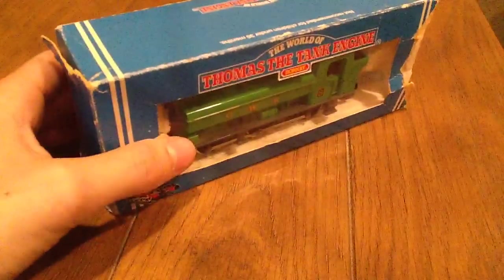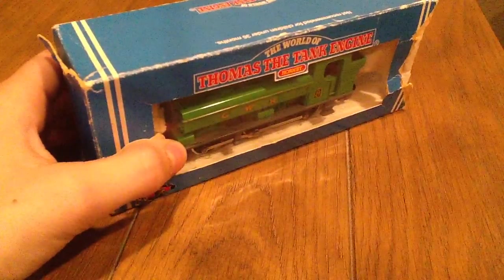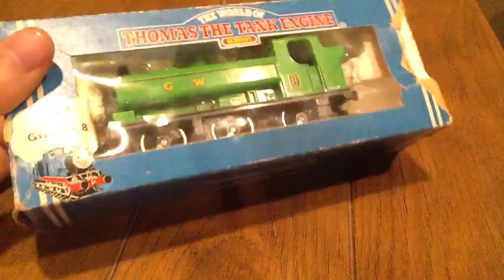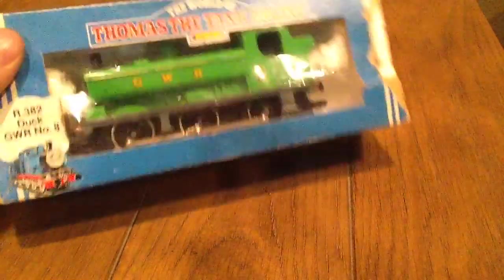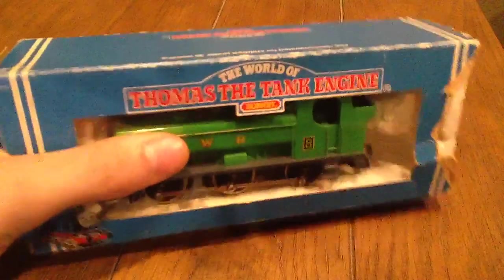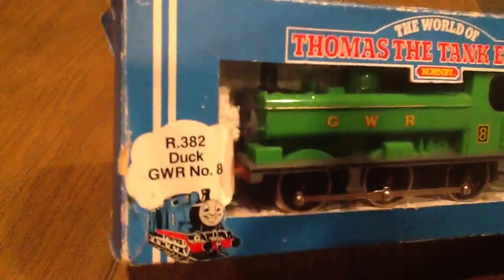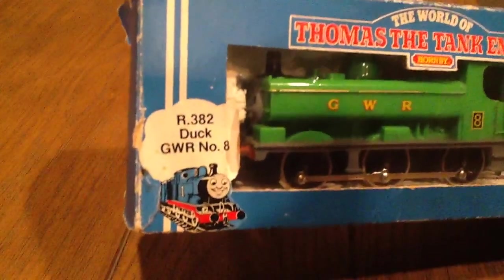It's off of the Great Western range. This is the one in the original 80s packaging. You can tell it because it says 'The World of Thomas the Tank Engine.' It has a picture of Thomas the Tank Engine, the original Thomas. It says R382, GWR number 8.